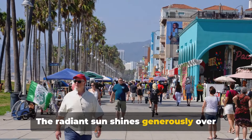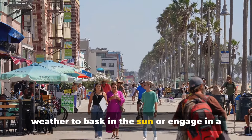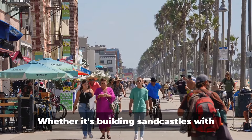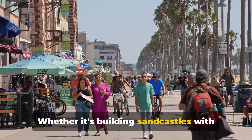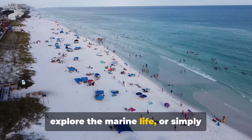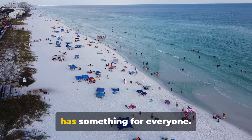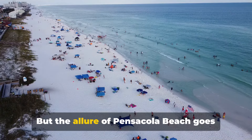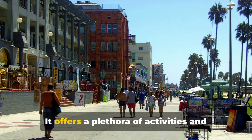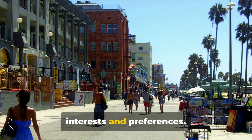The radiant sun shines generously over Pensacola Beach, providing the perfect weather to bask in the sun or engage in a myriad of water sports. Whether it's building sandcastles with the little ones, diving into the depths to explore the marine life, or simply lounging with a good book, Pensacola Beach has something for everyone. But the allure of Pensacola Beach goes beyond its natural beauty — it offers a plethora of activities and attractions that cater to different interests and preferences.